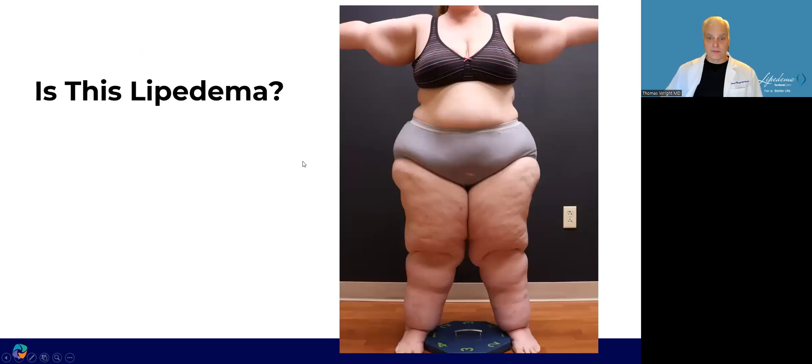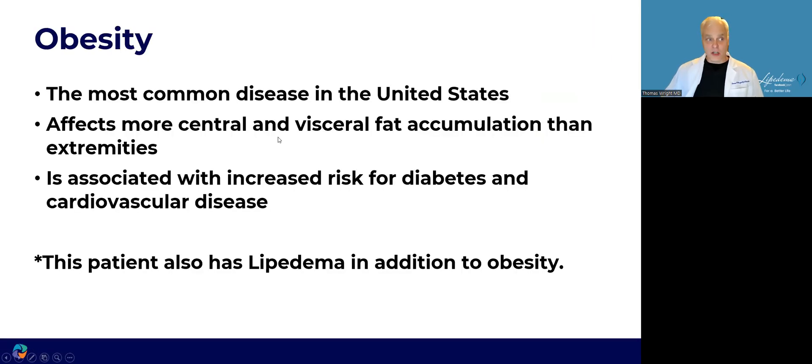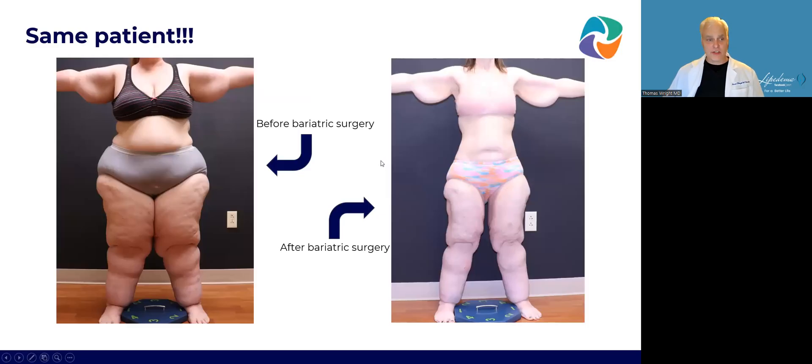Is this lipoedema? Well, that's a yes and a no. She has lipoedema, but she also has obesity. Obesity is the most common disease in the United States, and the central or visceral fat accumulation more than in the extremities is associated with increased risk of diabetes and cardiovascular disease. This is the same patient before bariatric surgery on the left and after bariatric surgery. You can see she has cuffs before, but clearly there's a change and you can see her lipoedema more clearly after the bariatric surgery.